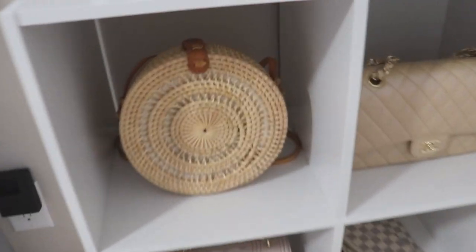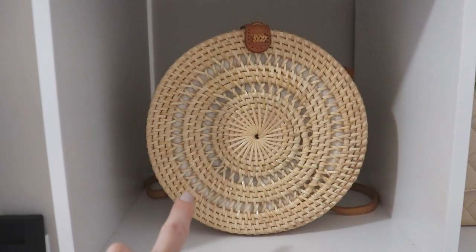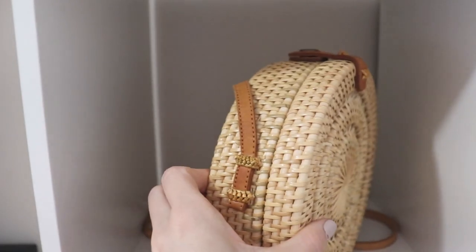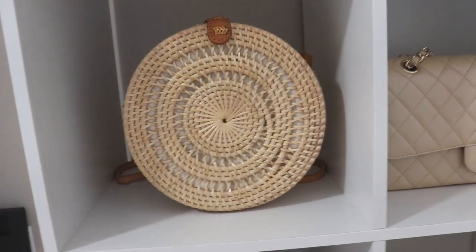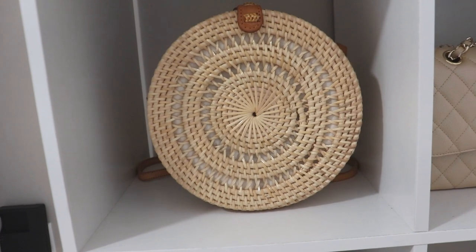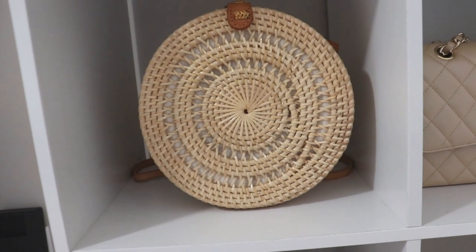On the top I have this little straw handbag from Winners — I think it was only $35. It's an amazing little round one, super cute. I love this for hot days with a really nice summer dress. I think it looks really chic even though it's very natural, woven, and handmade looking.